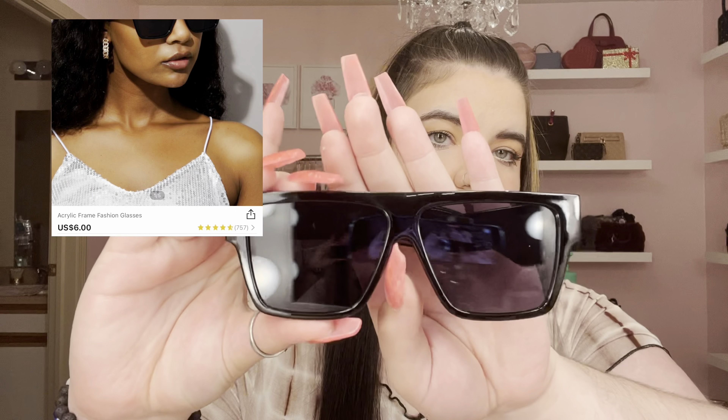The next thing I got was some sunglasses. I love how all Shein sunglasses come in a nice button case — they're good quality cases. I got these sunglasses; they're just black with a straight top and more of a square shape with thicker sides. They feel heavy for the price and I thought these were super cute for the summer.